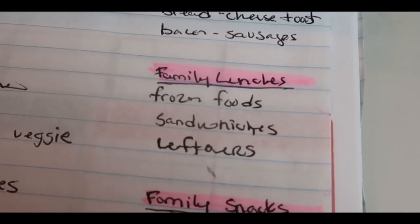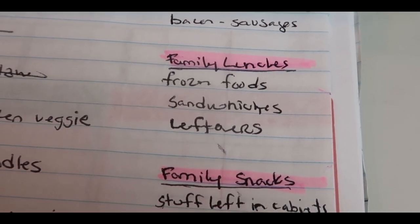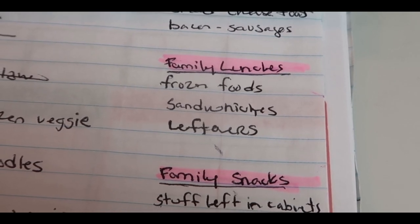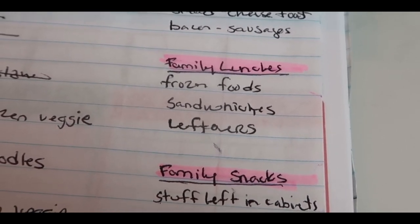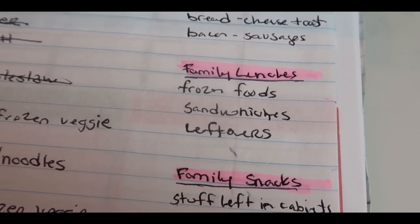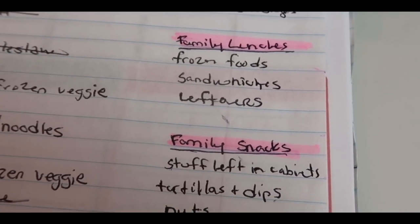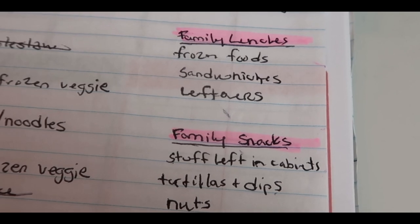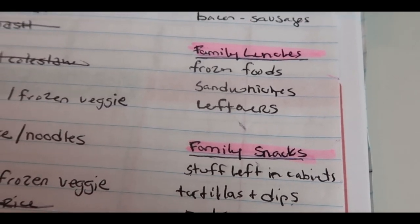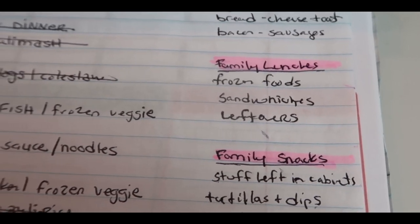I also planned out what I might do for breakfast, lunches, and snacks for my family. Just some egg casseroles — I could eat that as well. Some bacon and sausage — I could eat that as well. They have a bunch of different frozen things in the freezers. Leftovers are big lunches for all of us, me included. And then snacks: tortillas and dips, nuts. For me, bars if I'm going to have a snack, or pork rinds. My kids are teenagers so they're totally able to scavenge for themselves.